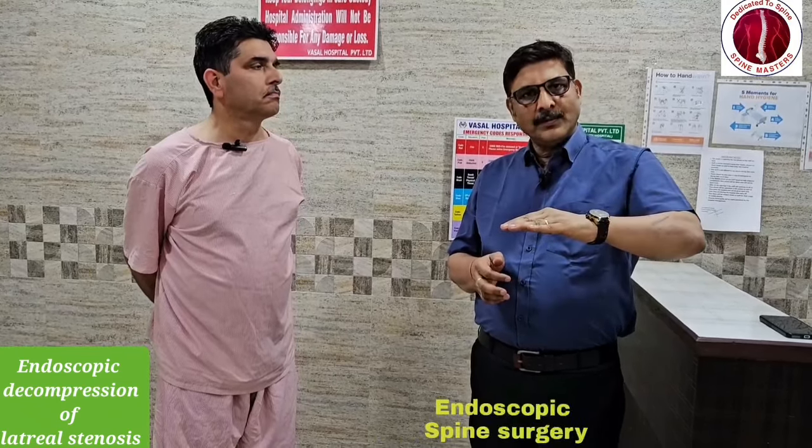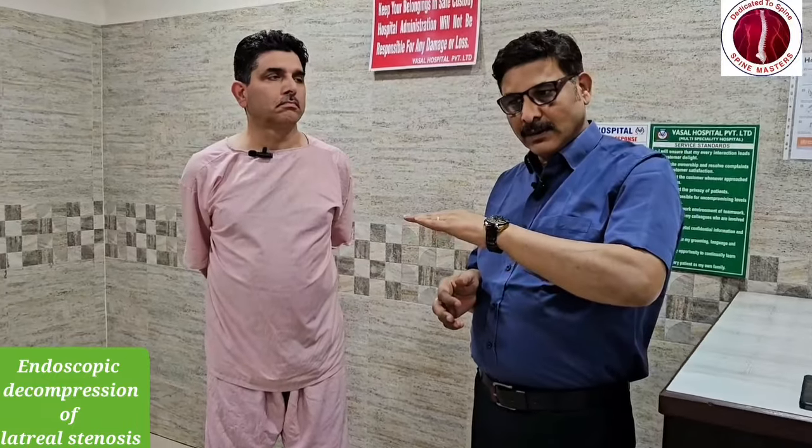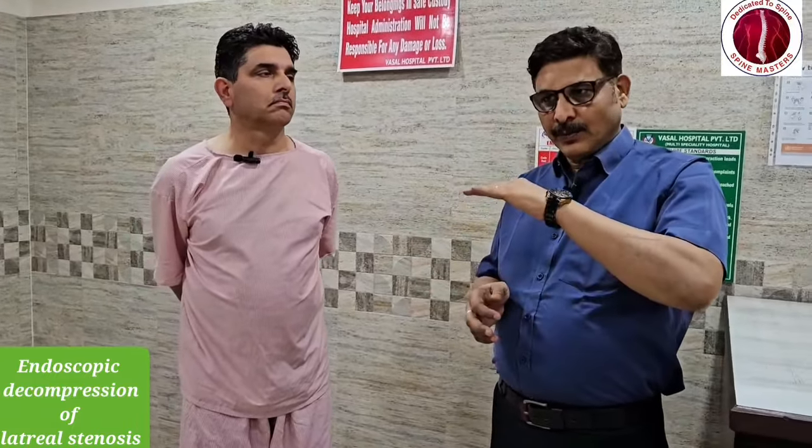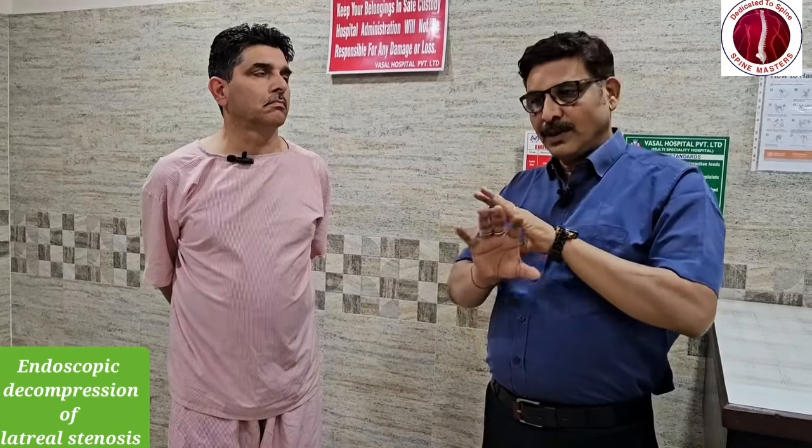Floor ko bhi decompress karna, roof ko bhi decompress karna. So by this we have decompressed the disc down, superiorly the ligament, the bone, the facet — and the root becomes totally free.